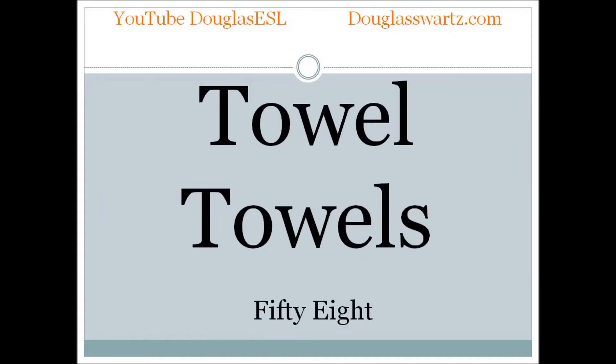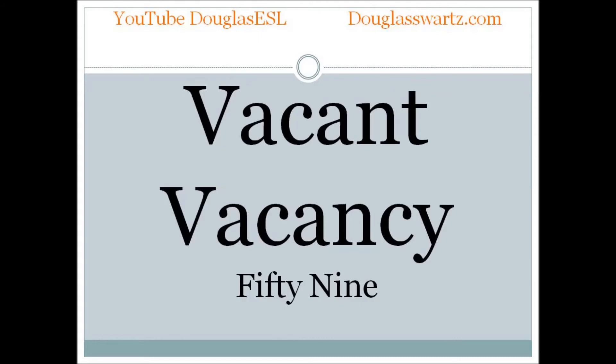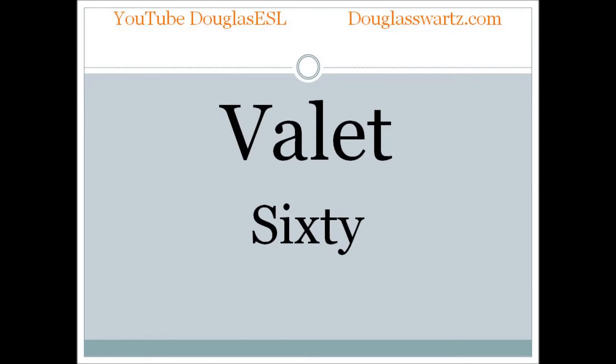Towel. Towels. Towel. Towels. Vacant. Vacancy. Vacant. Vacancy. Valet. Valet.